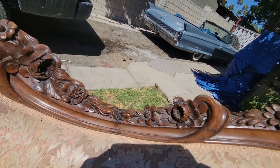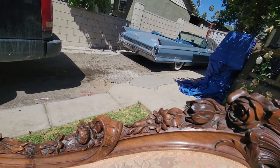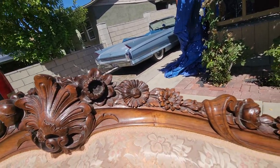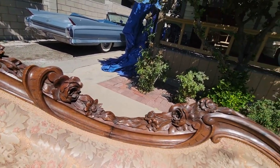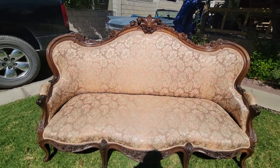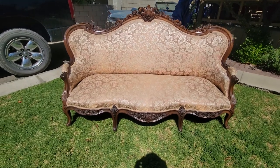The Rococo Revival was one of the fine styles of Victorian furniture, circa 1850s. Still wonderful — wonderful carving, wonderful lines. Generally rosewood, which is a wonderful looking wood. Just a wonderful piece.